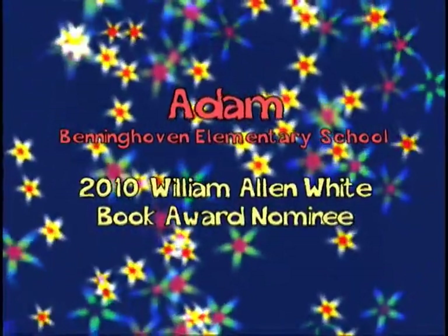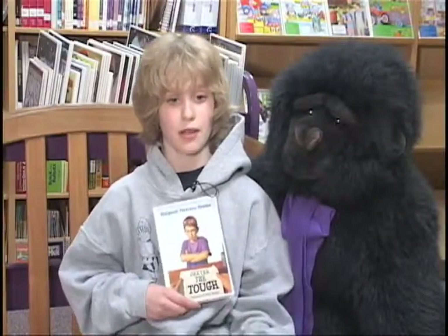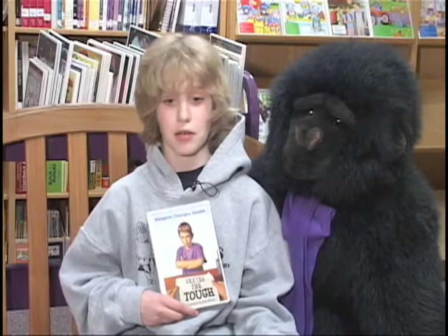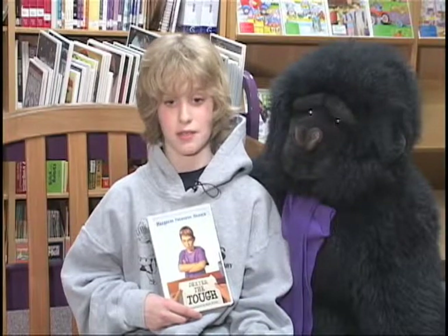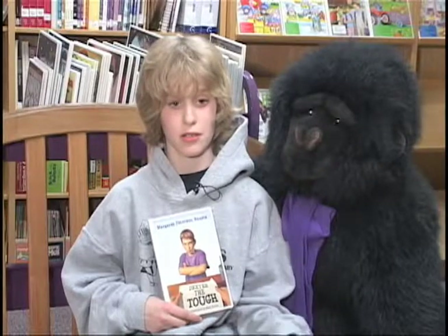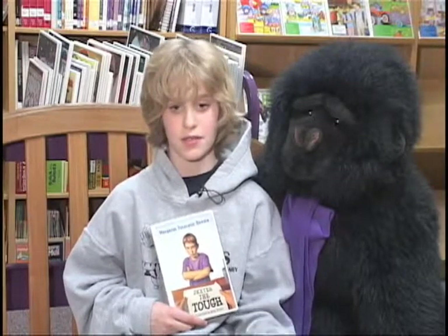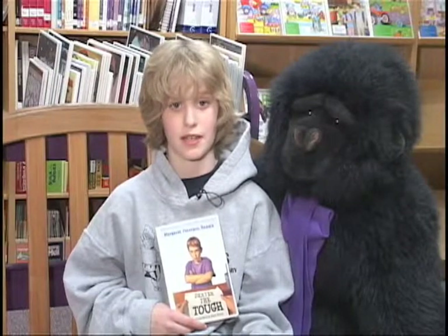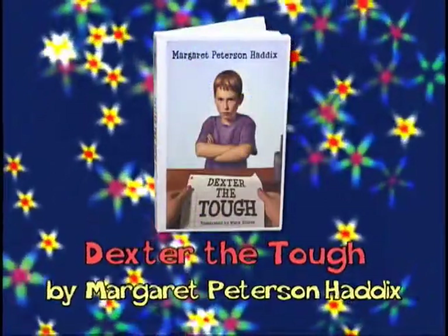Hello, my name is Alan McMorris, I am a fifth grader at Ryan Benninghoven Elementary School. The book I read is Dexter the Tough by Margaret Peterson Haddix. It is about a boy who hates his new school on the first day. His teacher asks the class to write a story, and Dexter writes that he's tough and that morning he had beat up a kid. Does he apologize? Will he ever like his new school? Read the book to find out. I rate this book four out of five stars because it was exciting and kept me wondering what was going to happen next the whole time. So read Dexter the Tough for a William Allen White book this year.